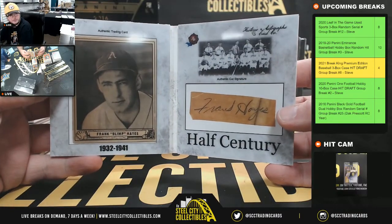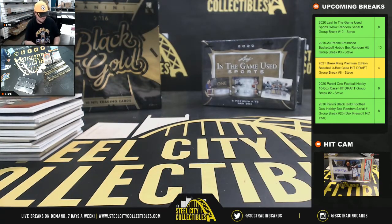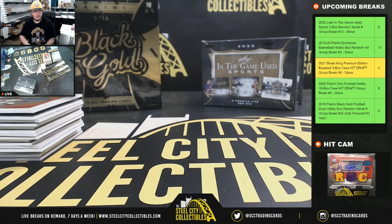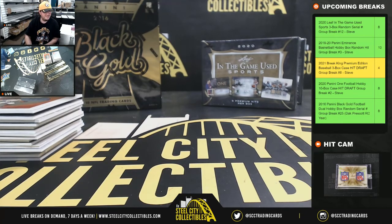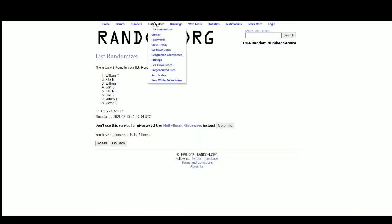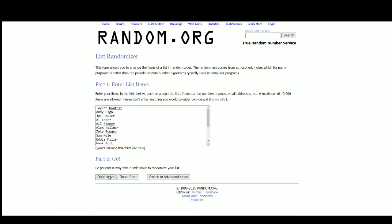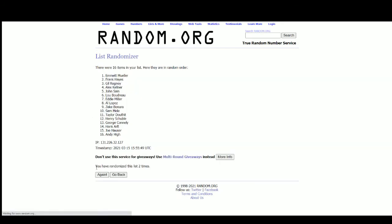And we have Frank Hayes, 1932 to 1941. After 5 more randomizations, we have the top 8 for everybody's first hit.